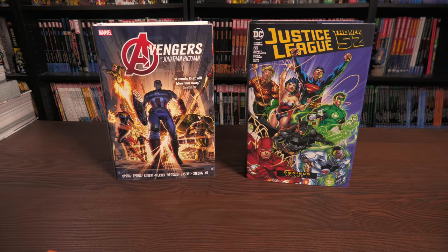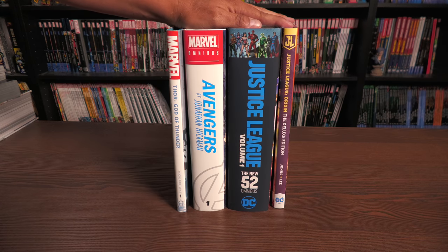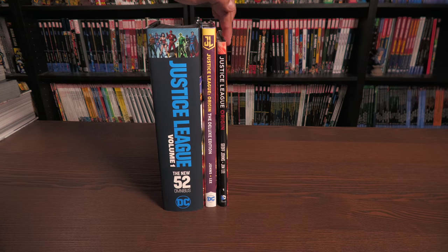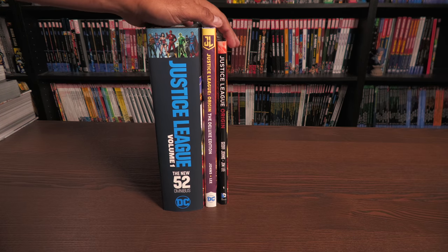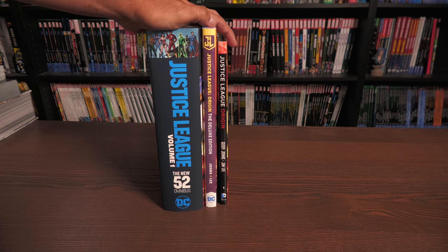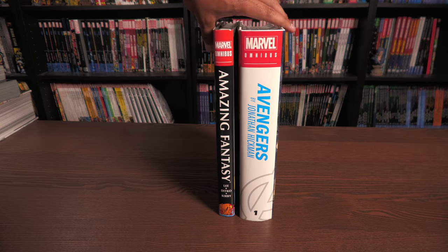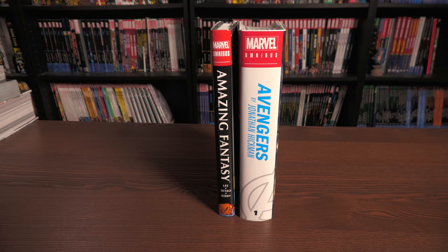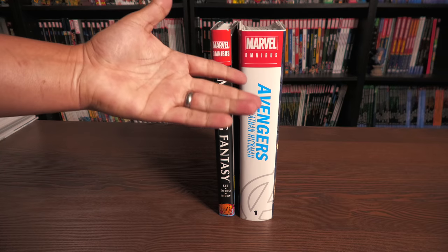Which leads us to the omnibus editions — my favorite format. These are as tall as the oversized hardcovers and deluxe editions, but obviously a lot wider because they collect so much more. Sometimes these collect 30 to 40 to 50 issues, though in the case of something like Devil Dinosaur it only collects eight issues. Whether something is marked an oversized hardcover or an omnibus is really up to the publisher.